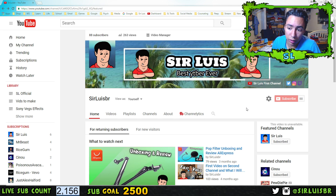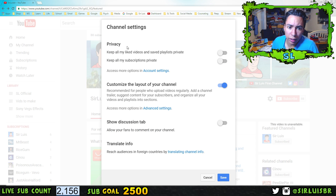YouTube has a system where every time you like a video, it adds it to a playlist where everybody can see, unless you private it. It's really simple but really important, especially if you're growing as a YouTuber. Just go to your YouTube home page, click on the little settings icon at the top. You'll see 'Keep all my liked videos and saved playlists private' — enable that one — and 'Keep all my subscriptions private' so people don't see who you subscribe to. Click that one and press save.